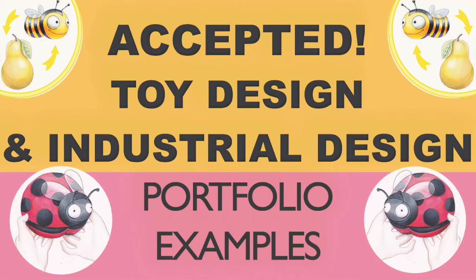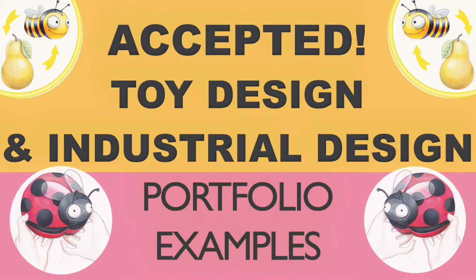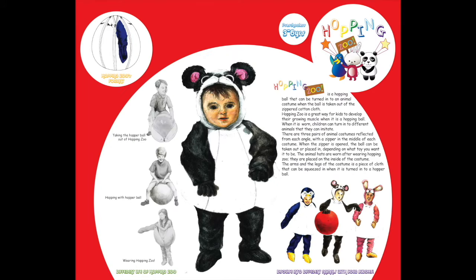Hi everyone. In the last video, we talked about the leading toy design, product design, and industrial design BFA programs. We've had a lot of portfolio prep students who were accepted into these programs, and here are some portfolio examples from students who successfully applied. These first examples are from Ashcan students who were accepted into the toy design programs at FIT and Otis.